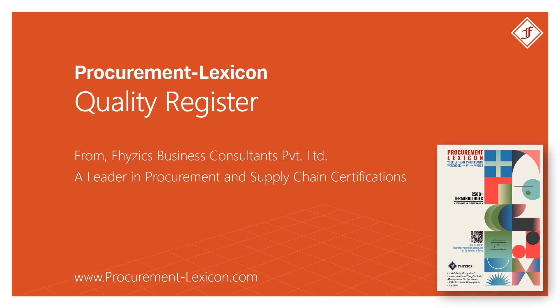Quality Register from Procurement Lexicon. For more such procurement terminologies, please download the Procurement Lexicon Guide. The link is available in the description below.